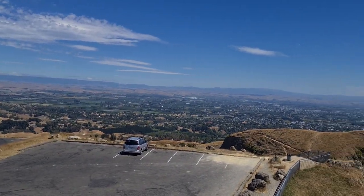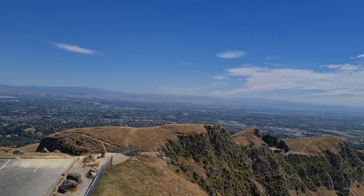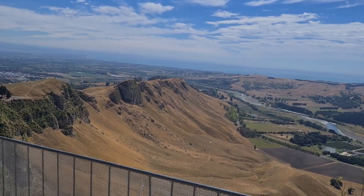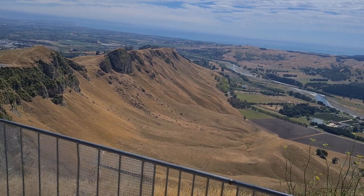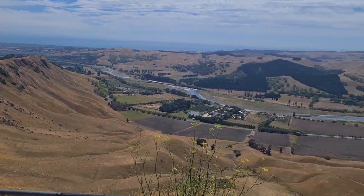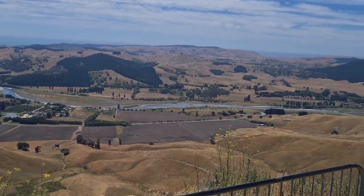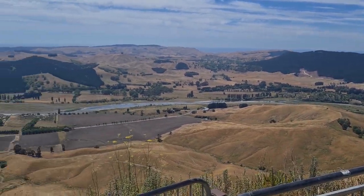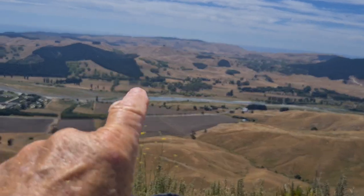This is what I promised you — this is Hawkes Bay, and it's absolutely wonderful. The ranges are currently all brown because we've just been through, and are still going through, a very very hot spell. So everything up here is pretty dry.